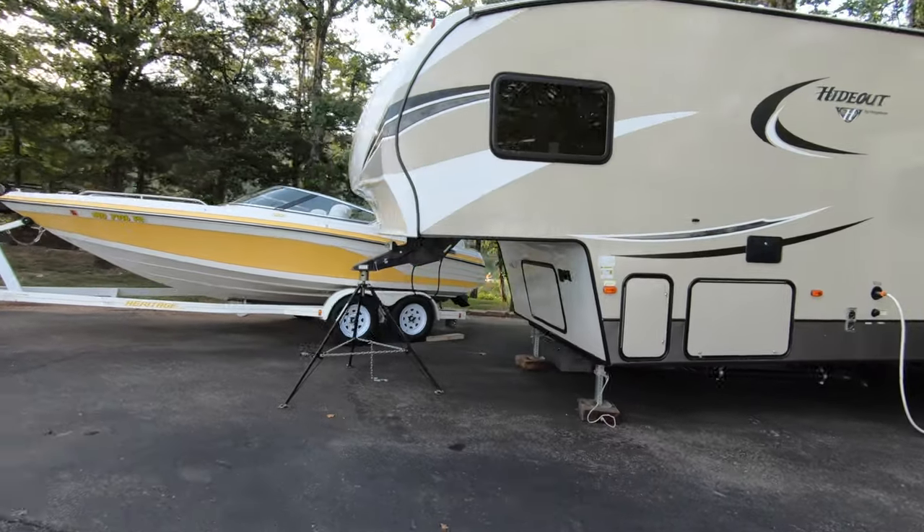The sites here are quite large and in most cases there's plenty of room to park your camper, your truck, and even a boat.